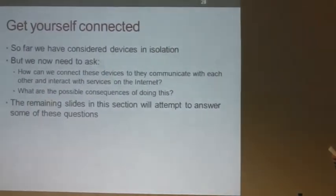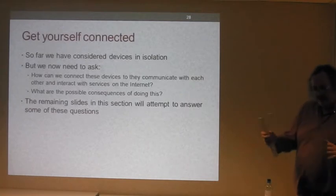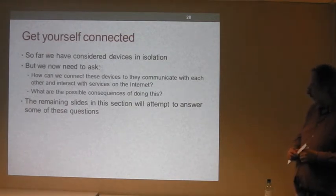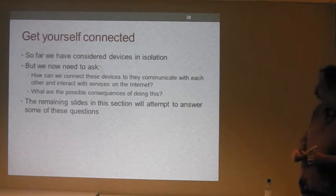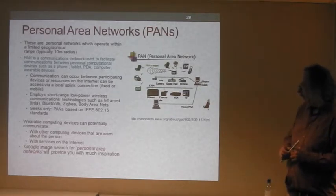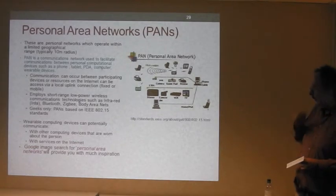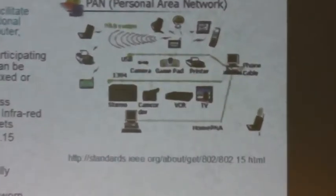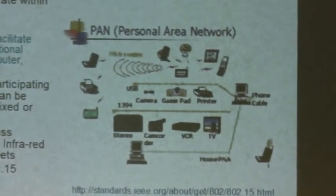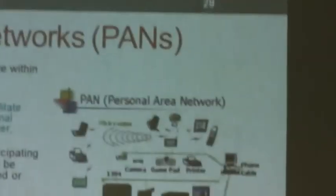So far we've looked at devices in isolation. Now we're going to look at how you can connect these devices so they can communicate with each other and interact with services on the internet. Personal area networks operate within a very constrained radius — maybe 10 metres — typically confined to your office or home. You can connect all kinds of things: phones, tablets, PDAs, computers with wearable devices, and presumably Google Glass. Communication occurs between participating devices or connecting resources on the internet via a local outlet connection.